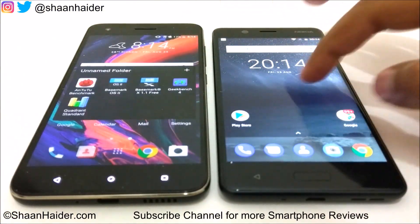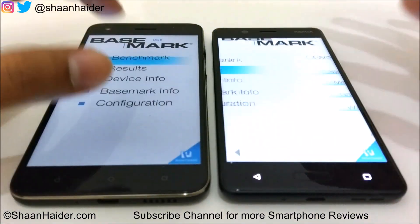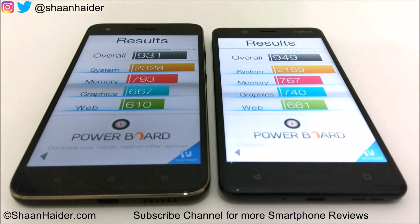The next test is Basemark OS 2. This time the winner is Nokia 5, which scored 949 compared to Desire 10 Pro's 931. Looking at individual scores, Nokia 5 is better in graphics and web browsing, while Desire 10 Pro leads in system and memory. The overall score difference is not much, but the winner is Nokia 5.